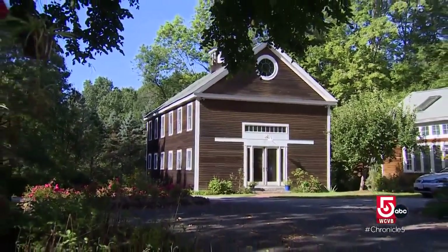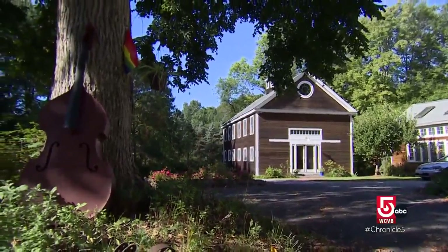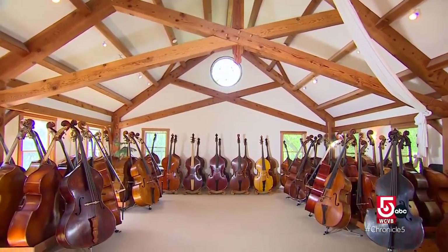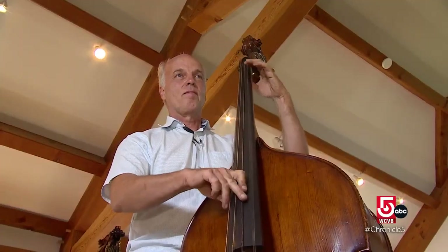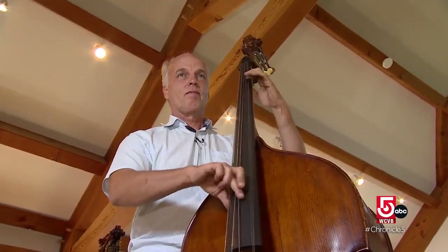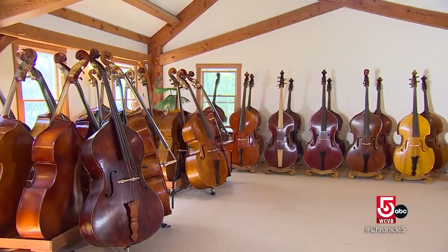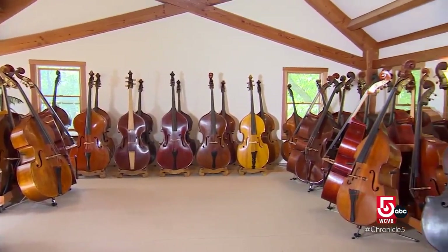The only sign that music awaits in this barn in Billerica is a bass resting against a tree. Inside the barn, dozens of instruments, some hundreds of years old. All these basses are like people and they all have their own story. Volker Narman is writing a chapter in the stories of those instruments as owner of Narman Bass, where he rents, sells, and repairs basses.